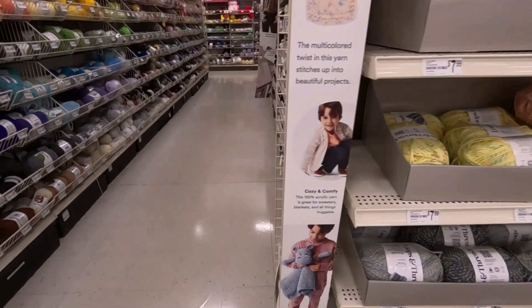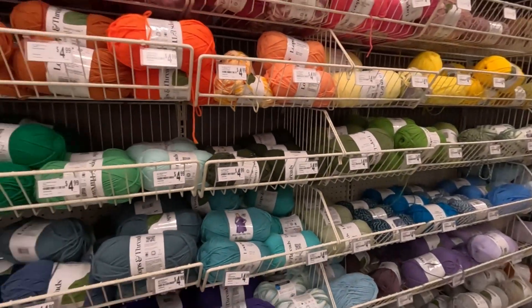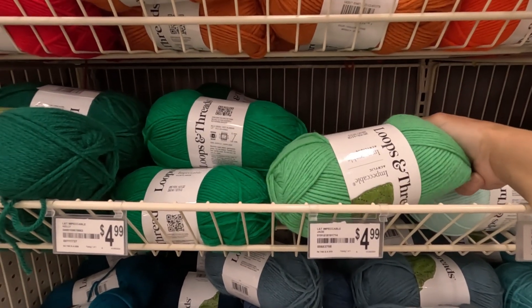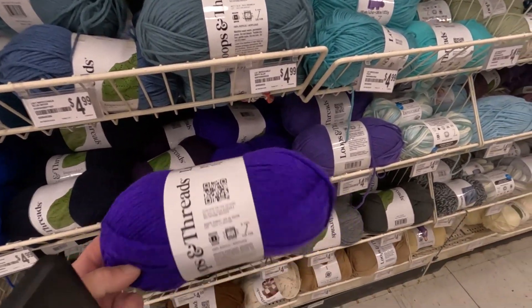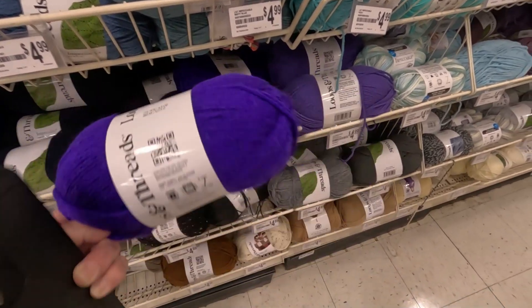I'm just going to show you around. It doesn't look like they have much. I've never tried this Loops and Threads Impeccable — it's pretty soft. Whoa, look at this — this is like electric purple. So beautiful! It's actually showing as blue on my camera but it's electric purple. I wonder if I need that color for anything I'm working on right now.